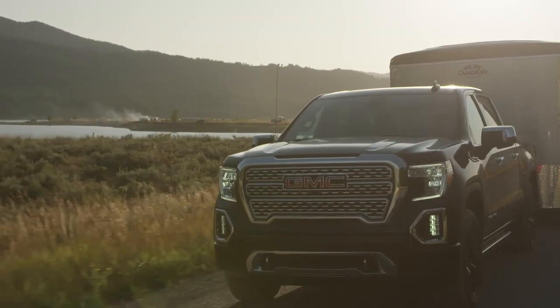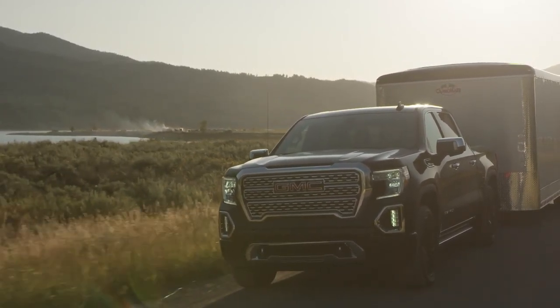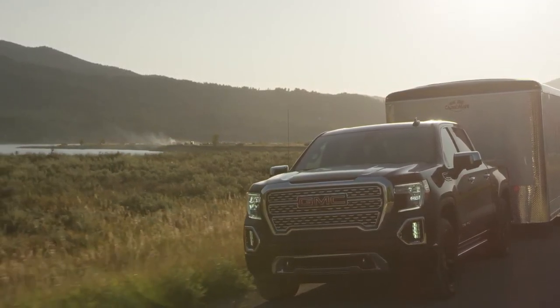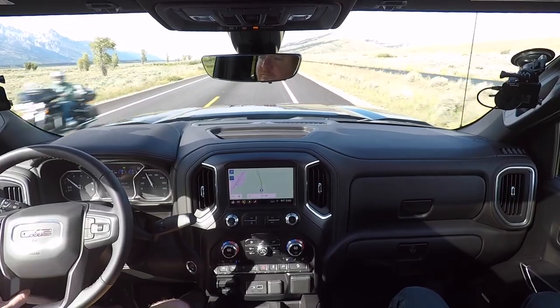For someone just going in to buy a truck, in the day-to-day, the difference with the diesel is you fuel at a different fuel pump — and sometimes they're a little harder to find, but they're there. You also have to put in diesel emission fluid, the DEF fluid. About an oil change interval is what we shoot for, though it depends on mileage and how you drive. That's really the only difference, along with the low-end torque, the responsiveness, and the fuel economy.